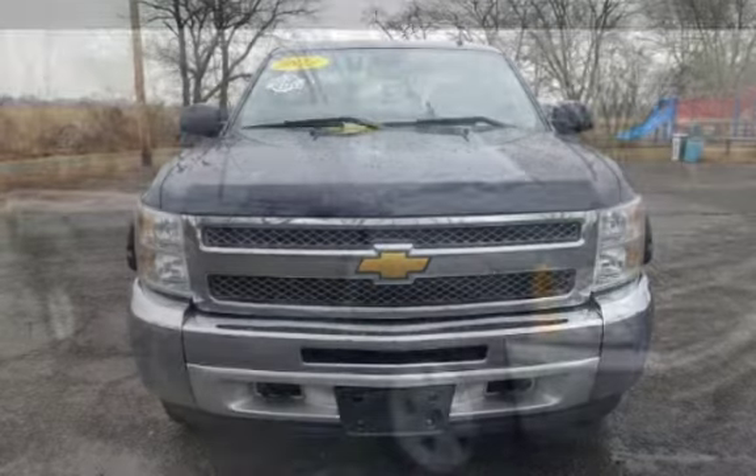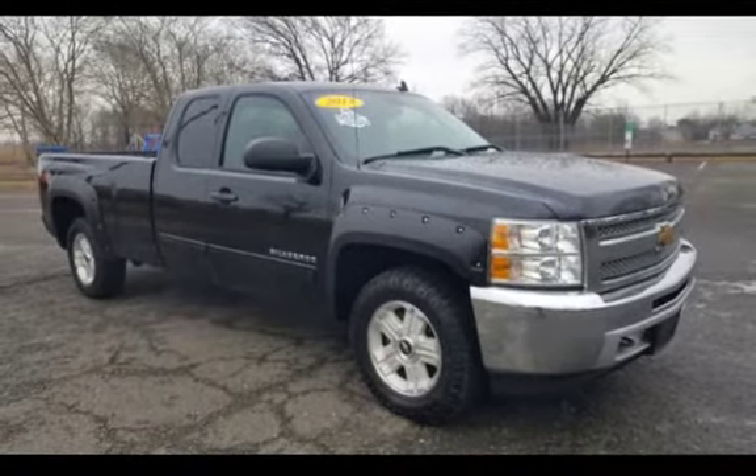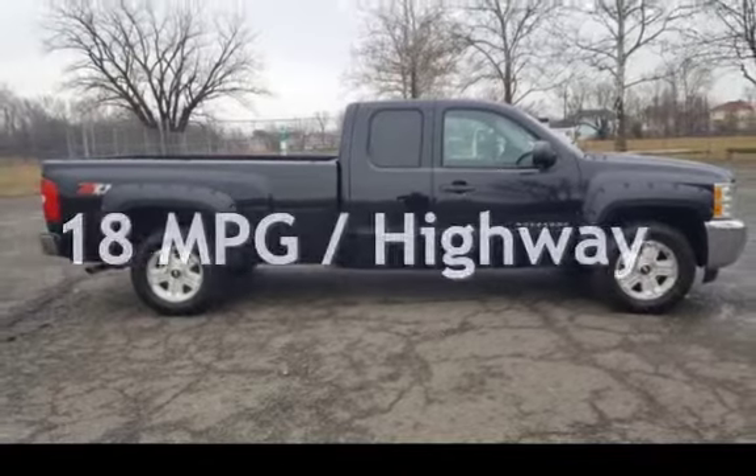This Chevrolet has less than 178,000 miles on the odometer. Estimated fuel economy for this vehicle is 12 miles per gallon in the city, and 18 miles per gallon on the highway.